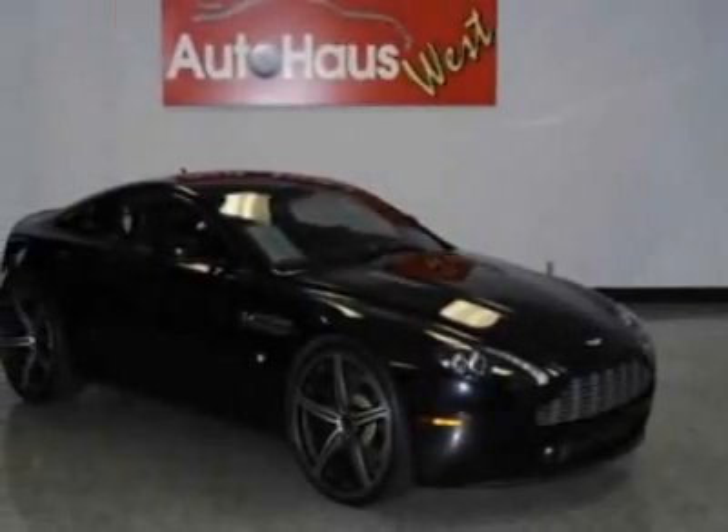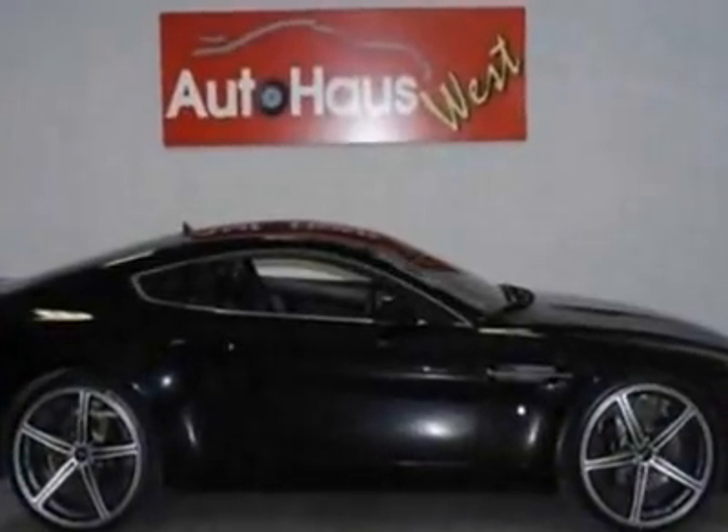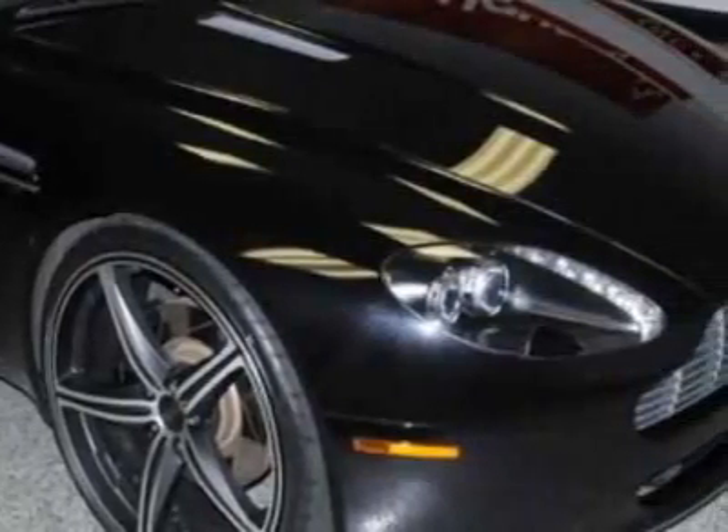Take a look at this 2006 Aston Martin Vantage. This Vantage has just under 21,000 miles. For your protection, a warranty is available for this vehicle.